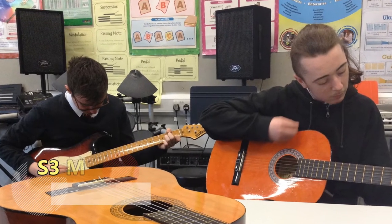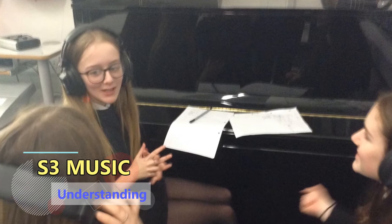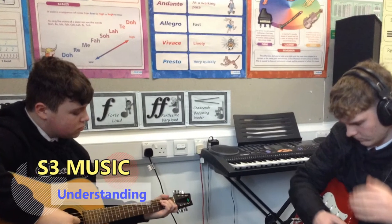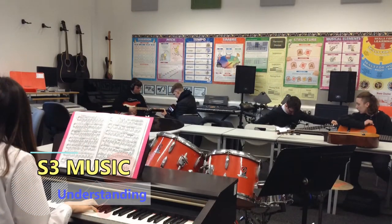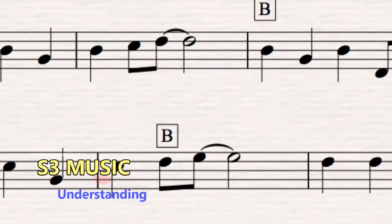Listening to a variety of genres of music, you will learn musical concepts within four main units. Sometimes you will work in small groups to research and create presentations which you will present to the class. You will also learn about the theory of music and be able to read basic notes and rhythms. There will be a formal listening assessment at the end of each unit of work.